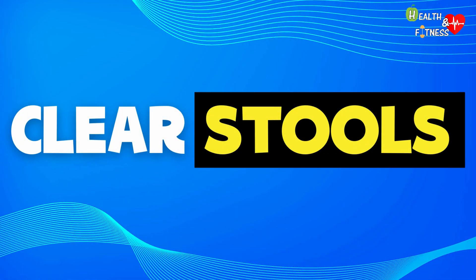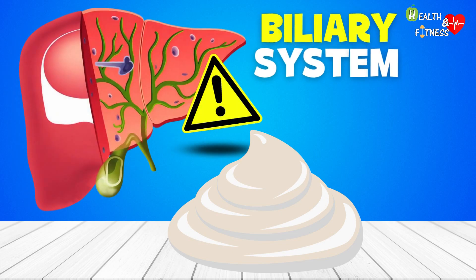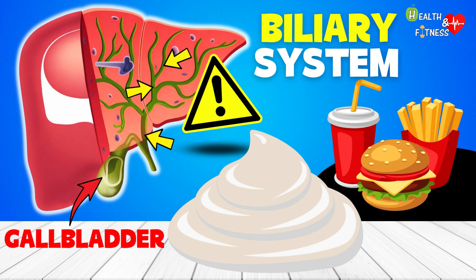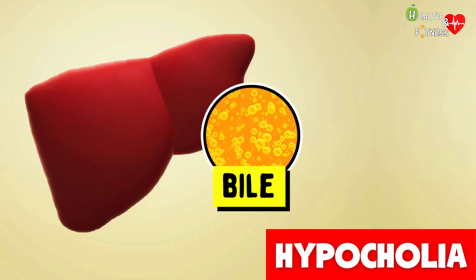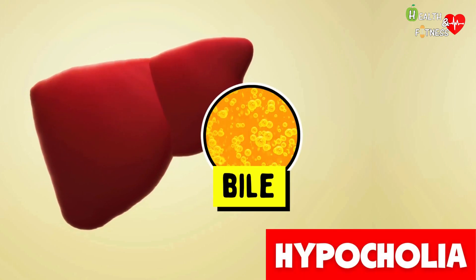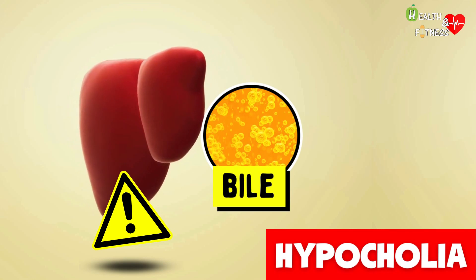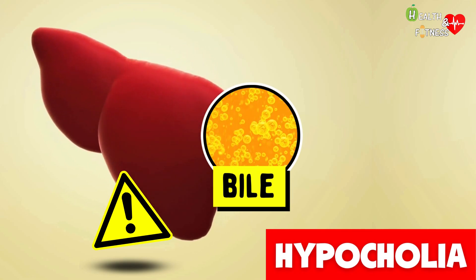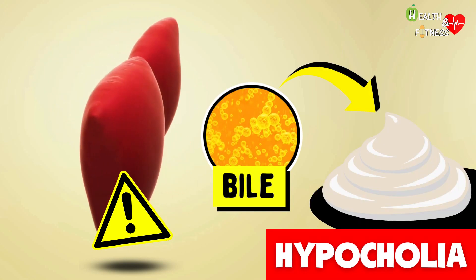When the feces take on a color ranging from gray to white, there could be a problem attributable to the biliary system — a set of ducts which have the task of collecting the bile produced by the liver, storing it in the gallbladder, and pouring it into the duodenum after meals to facilitate digestion and absorption of fats and fat-soluble vitamins. We speak of hypocholia when there is a reduced production of bile by the liver or an obstruction of the normal outflow within the biliary system, causing a reduction in bile pigments in the stool, which will therefore take on a whitish color.